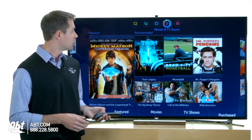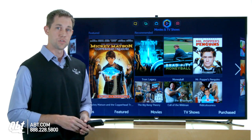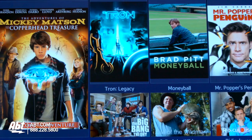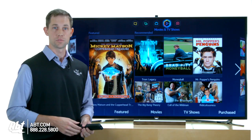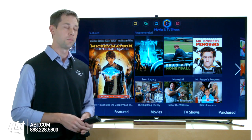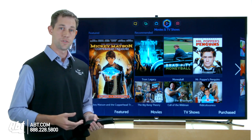After that is movies and TV shows. You can download movies and TV shows and watch them right on the TV without having to go to a movie rental place or subscribe to any movie rental service where you pay a monthly fee. This is a nice feature as well.